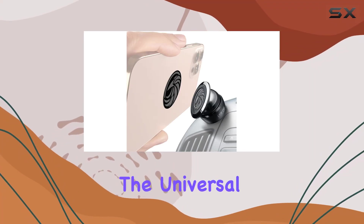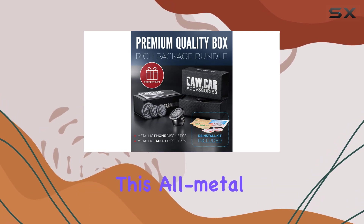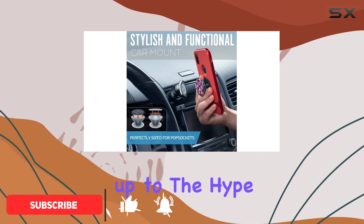Today, we're diving into the Universal Car Phone Mount Magnetic by CW.CAR Accessories. This all-metal car mount promises to enhance both safety and comfort during your drives. And let me tell you, it lives up to the hype.